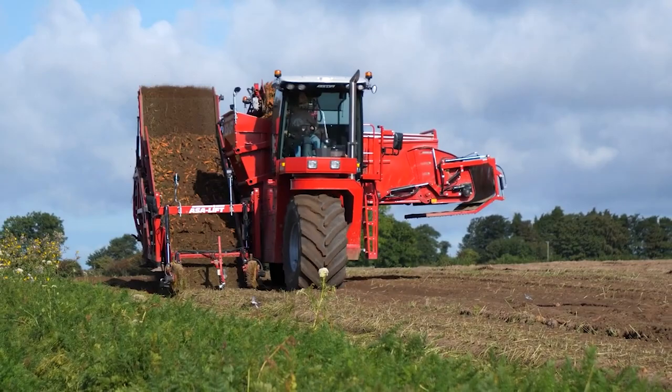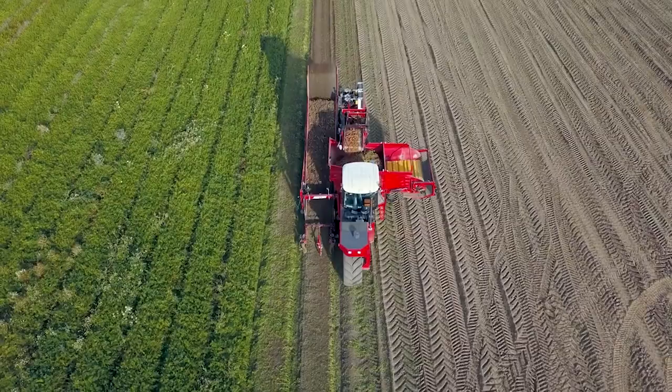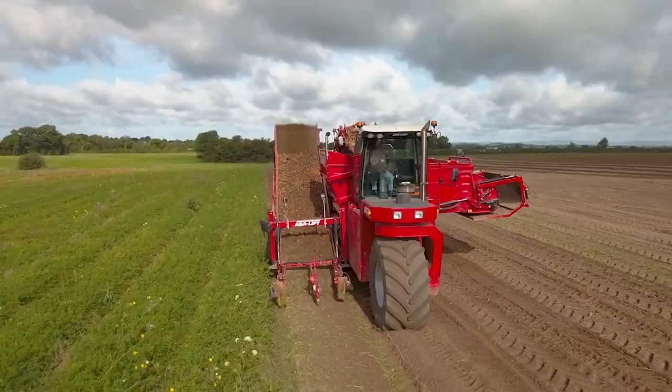In short, this carrot harvester is a flexible and effective carrot harvesting machine. It looks huge, but does an even bigger job. Just imagine how much this machine manages to replace people — how much sweat would be shed if it weren't for it.